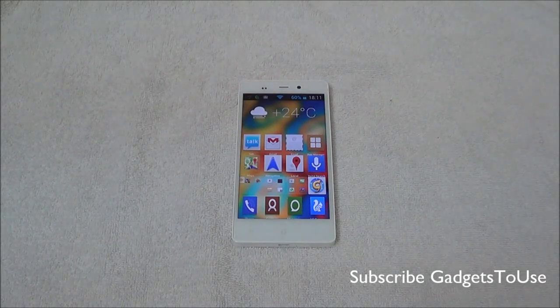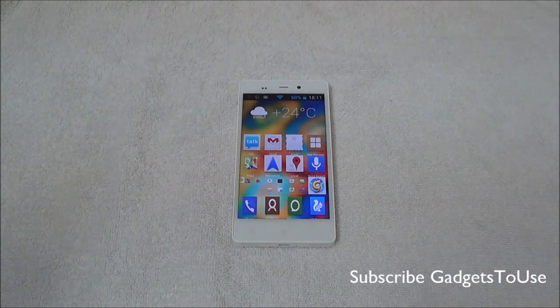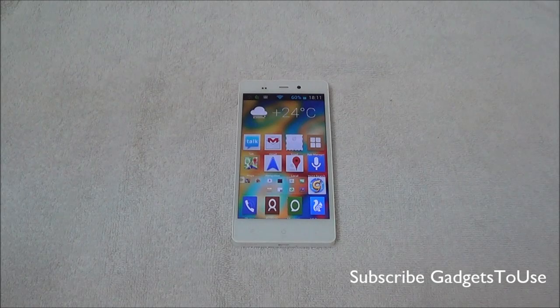This device has the same configuration as the Gioni eLife E5 — it has the MediaTek 6589 chipset, a 1.5 GHz quad-core processor, and the PowerVR SGX 544MP GPU, which is running at the same frequency on both the E5 and E6.